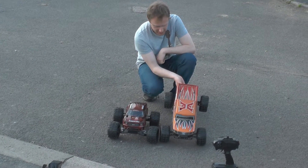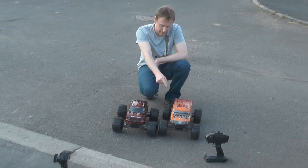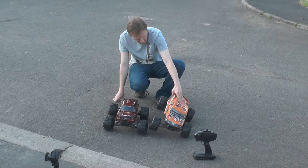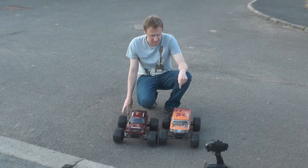He's got upgraded shocks, he's got the front and rear bumpers - well front bumper, it came with the rear. I fitted the front. New upgraded adjustable shocks. And he's also fitted a 9.5 turn e-tronics brushless system which is 4,370 kV.